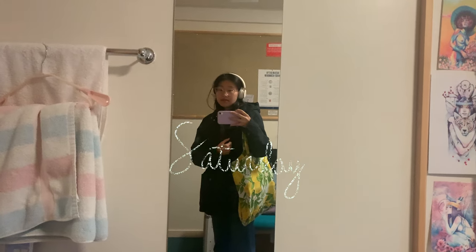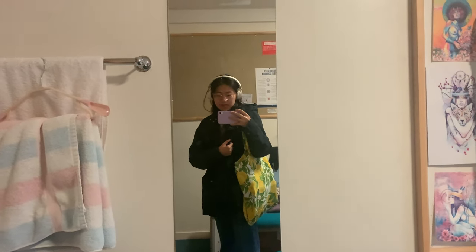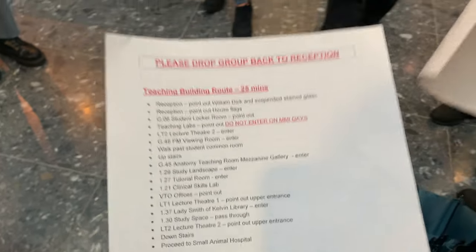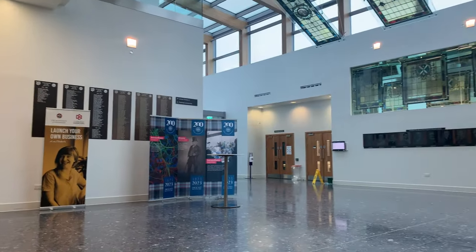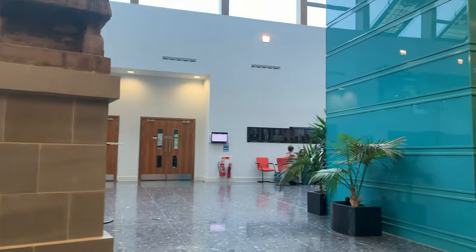It's raining so heavily. Today I have an open day, so I'm going to go to the campus to give some campus tours to visitors. I've already done three campus tours and now I'm just waiting for the last one, and I'm done for the day.